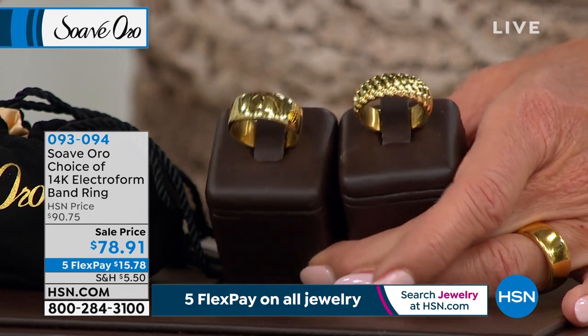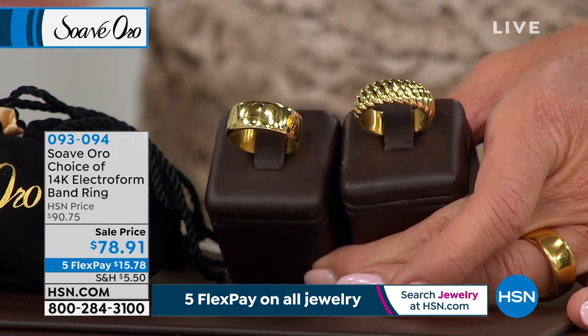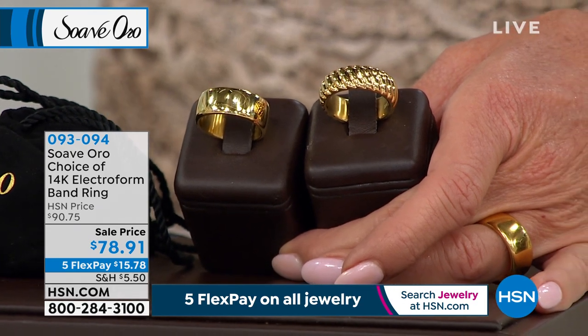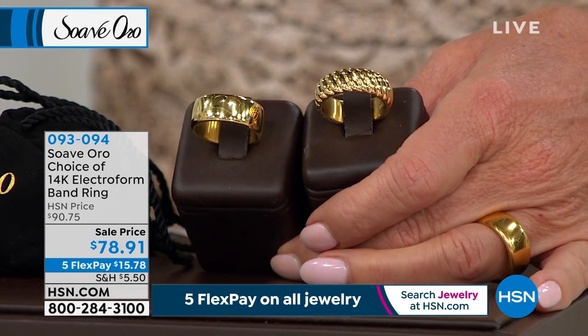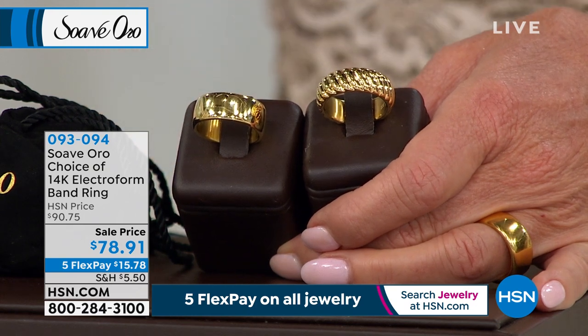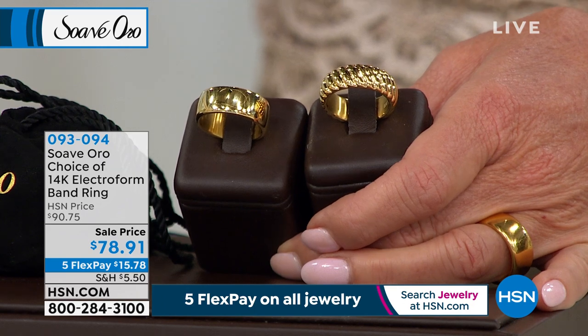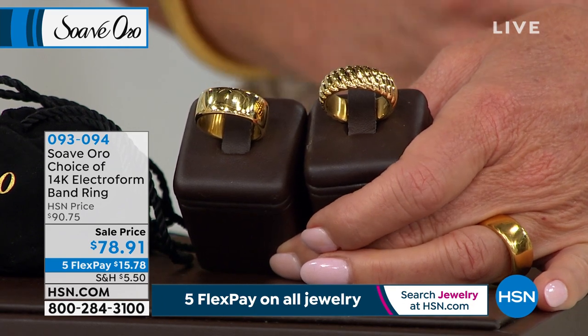Here's what we have: the textured band ring or the high polished version, first time at a special sale price. Normally $90.75, it's on sale at $78.95, and with FlexPay that's under $16. We'll ship it right out to you.